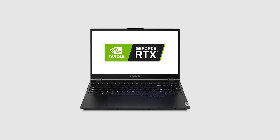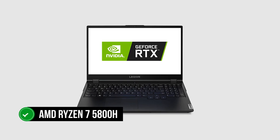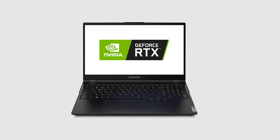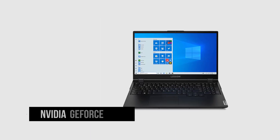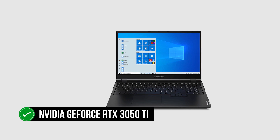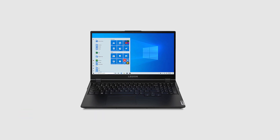Under the hood, Lenovo has provided the amazing AMD Ryzen 7 5800H, which is one of the most powerful mobile CPUs from the red side. Complementing the Ryzen 7 is the NVIDIA GeForce RTX 3050 Ti, one of the best budget GPUs in NVIDIA's lineup.